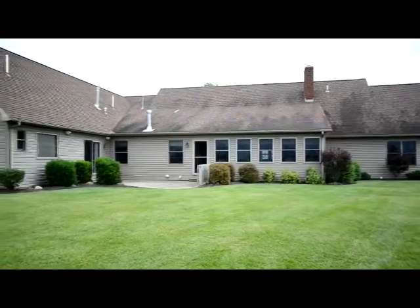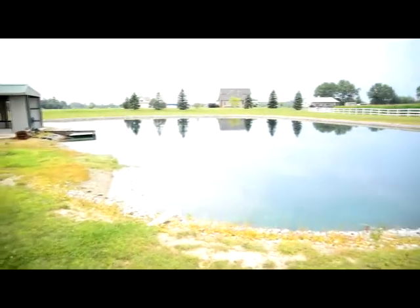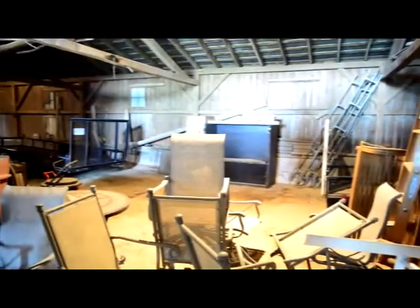The back of the home has a cement patio which overlooks the huge backyard that contains a stock pond and plenty of yard space. This home also features a barn which offers an abundance of storage potential.